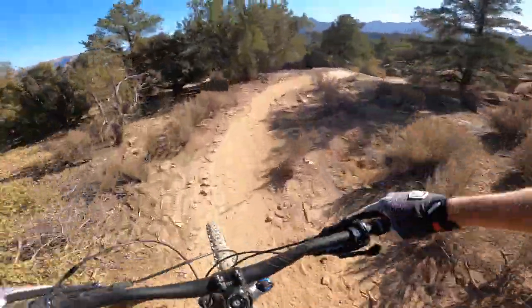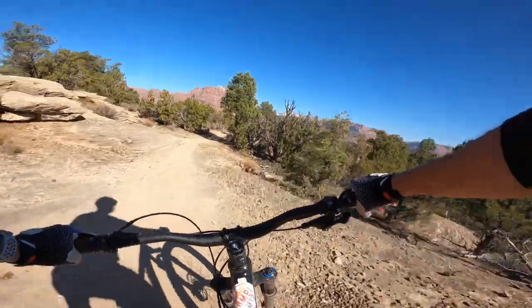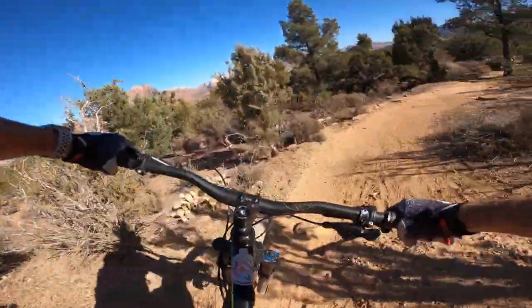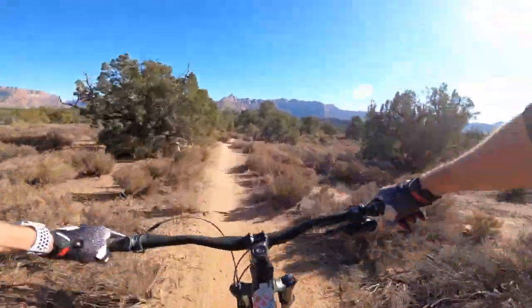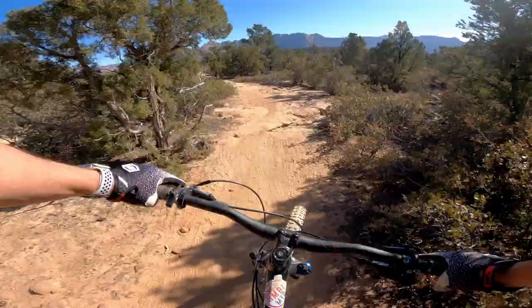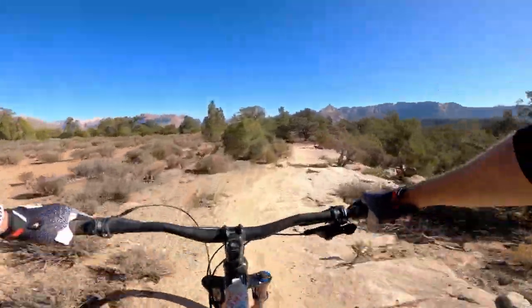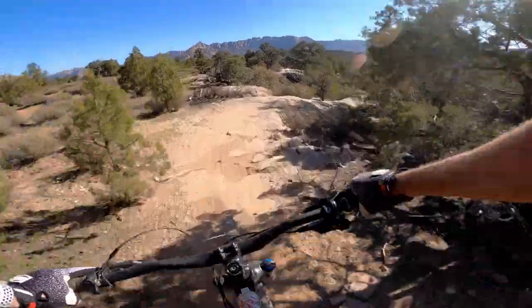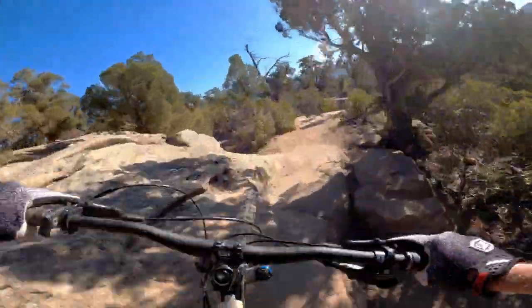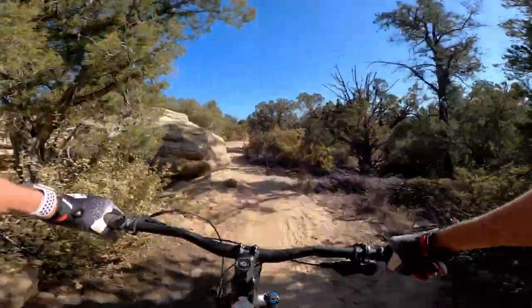Drop another drop! You're wondering who I'm talking to — I've got Nate directly behind me, towing him in today. This is his first time on the trail. A little technical here — don't hit your pedals! Kind of a tight line.